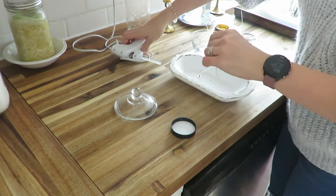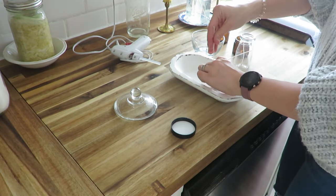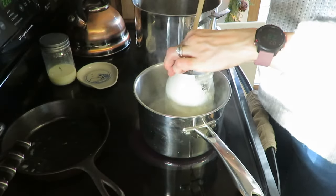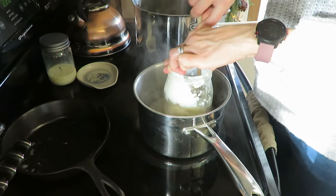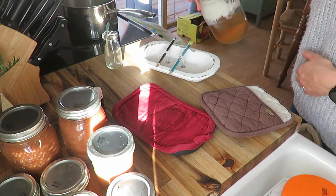I am just hot gluing the wicks down and then getting my double boiler type jar going with the beeswax pellets in it, then adding a little coconut oil after it all melts. You can add any essential oil drops if you want to make a scent, or do it plain, and then start pouring.